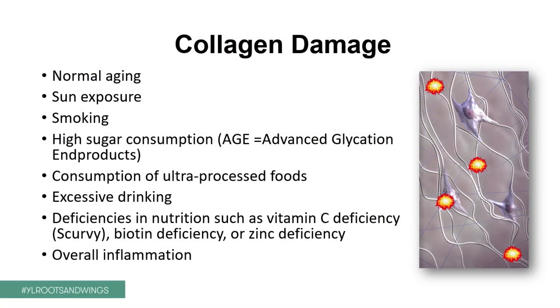Other nutritional deficiencies, such as vitamin C deficiency, biotin (vitamin B7) deficiency, and zinc deficiency, all contribute to damaged collagen in your skin. And overall inflammation — especially from overweight, but also just stressful living and exposure to environmental toxins — this chronic inflammation is also clearly destructive for our collagen.